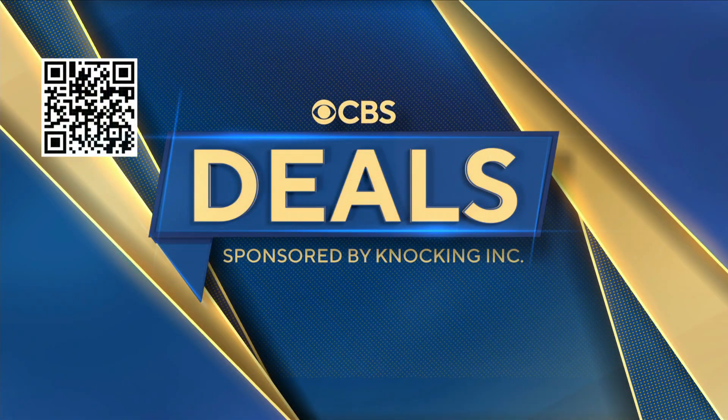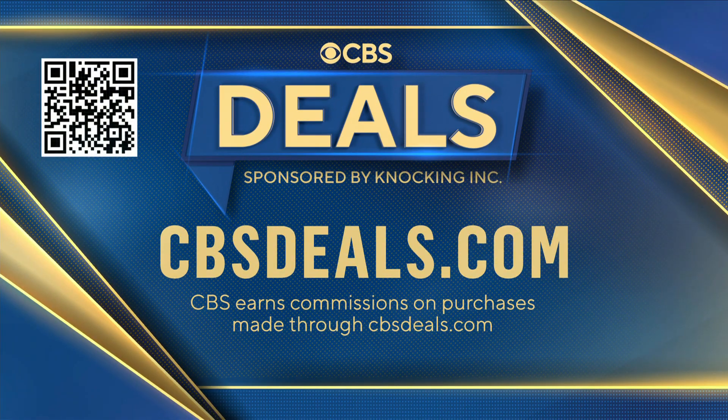Of course, we partner with all of these companies to get these deals. To buy anything you saw today, scan the QR code on your screen or head over to CBSDeals.com.